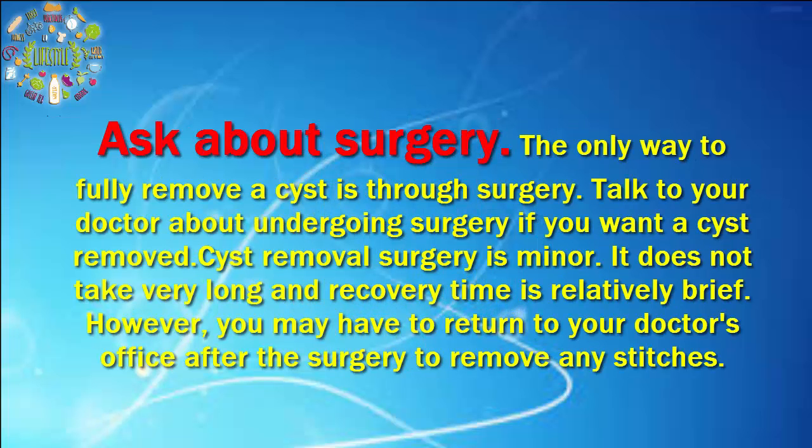Ask about surgery. The only way to fully remove a cyst is through surgery. Talk to your doctor about undergoing surgery if you want a cyst removed. Cyst removal surgery is minor — it does not take very long and recovery time is relatively brief. However, you may have to return to your doctor's office after the surgery to remove any stitches.